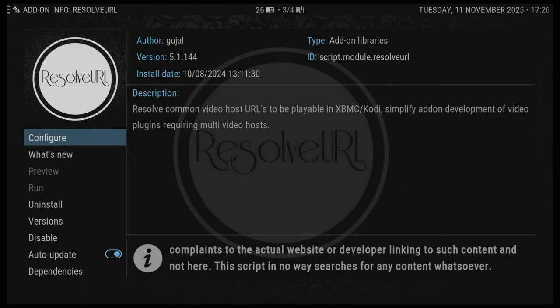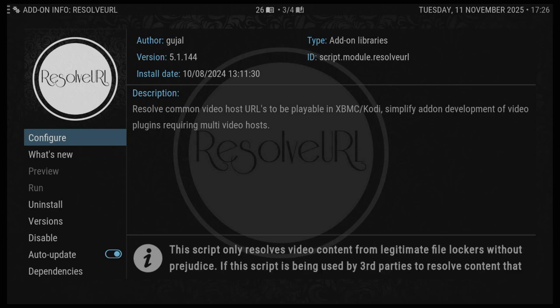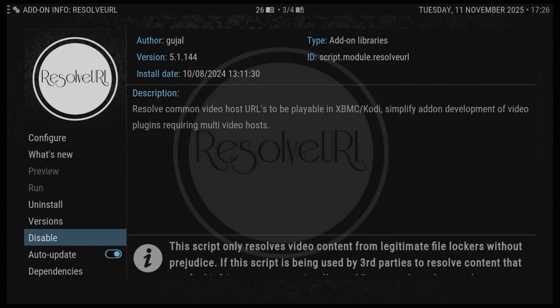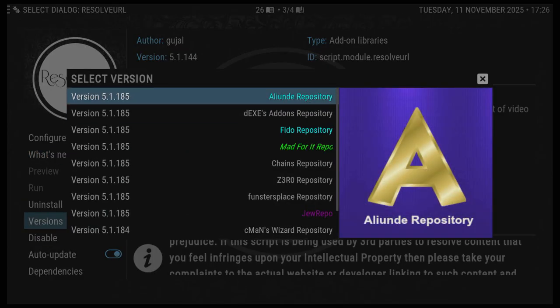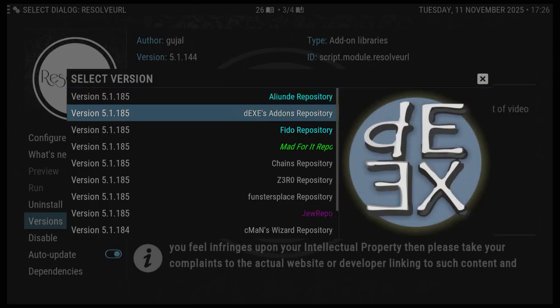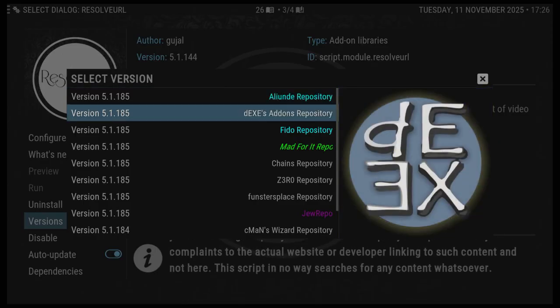Normally, builds will update to the latest version for the add-on. But if you go to versions, you will see we've got version 5.1.85 and the one that's installed is 5.1.144.